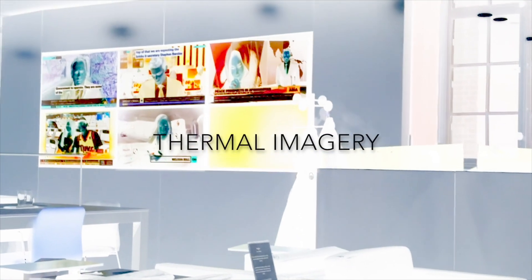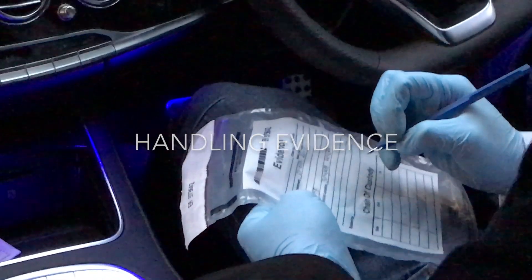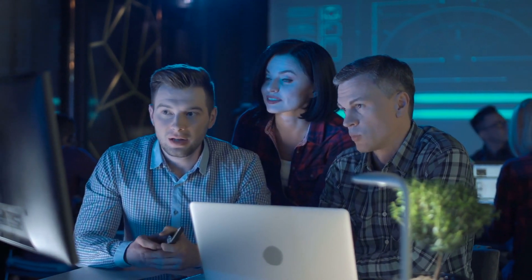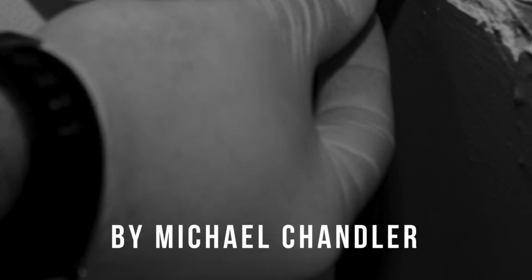Thermal imagery, handling evidence, report writing, and much more. Sign up now and receive the book Technical Surveillance Countermeasures by industry expert Michael Chandler, absolutely free of charge.